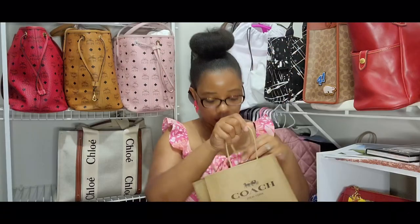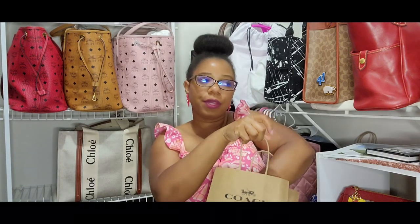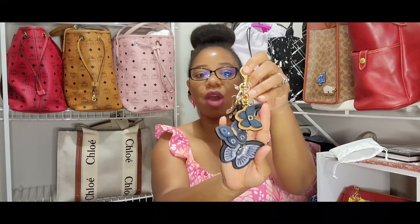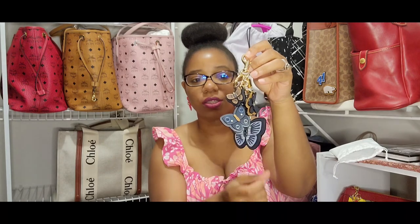Now I am going to show you all the items that I picked up in store. The first item did come in this cute little Coach dust bag — I don't think I've ever known Coach to have little tiny dust bags for these items. It is a charm that I got to go with my bag, and it is this cute little butterfly charm. I thought this charm was so super cute and when I saw it, I just knew that I had to have it.